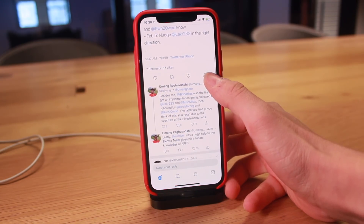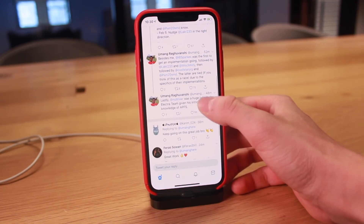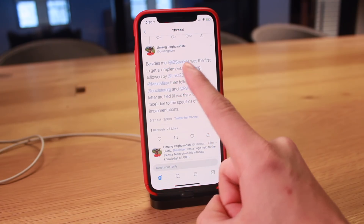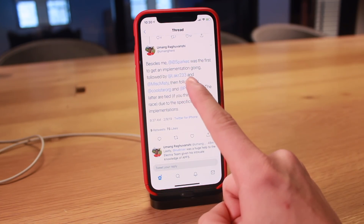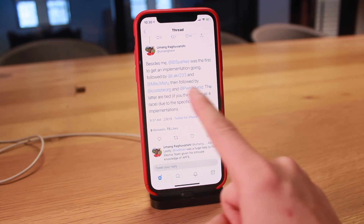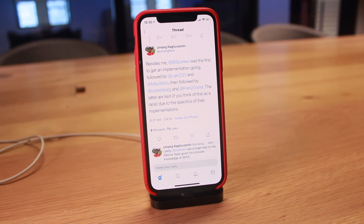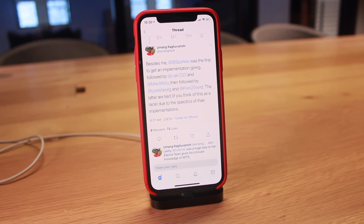Wrapping up the timeline with a third tweet, Yuming says besides himself, ib sparks was the first to get an implementation going, followed by Laker and his teammate Mystic Missy, then followed by Cool Star and Pwn2Own pretty much as of today. He says the latter are tied, meaning they pretty much did it at the exact same time. So this really isn't a race.